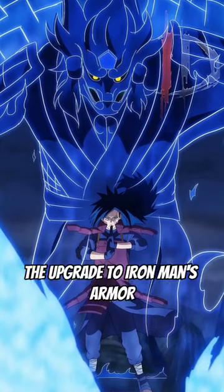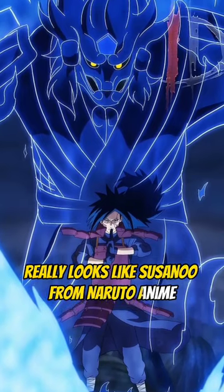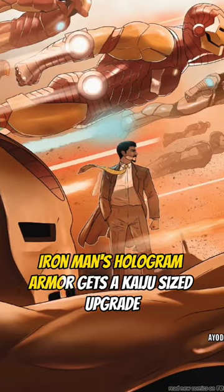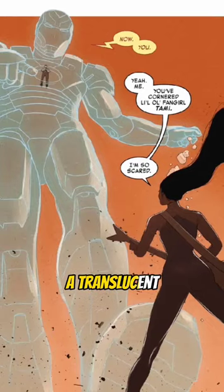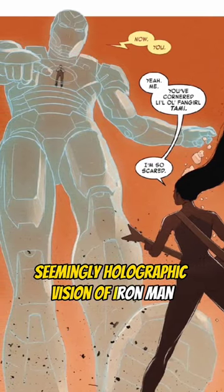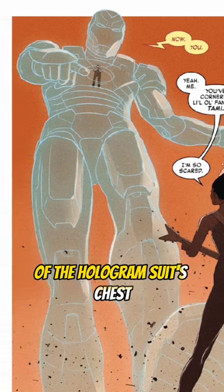Iron Man's Susanoo Armor. The upgrade to Iron Man's armor really looks like Susanoo from the Naruto anime. Iron Man's hologram armor gets a kaiju-sized upgrade — a translucent, seemingly holographic vision of Iron Man the size of a giant, with Tony Stark operating it from the center of the hologram suit's chest.